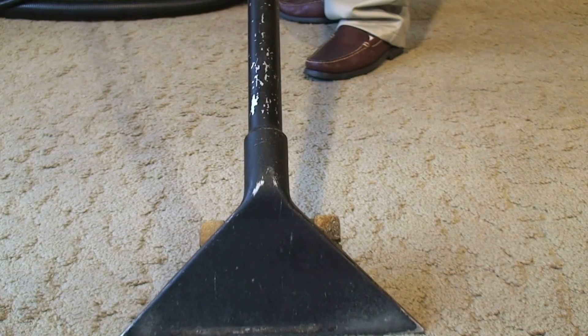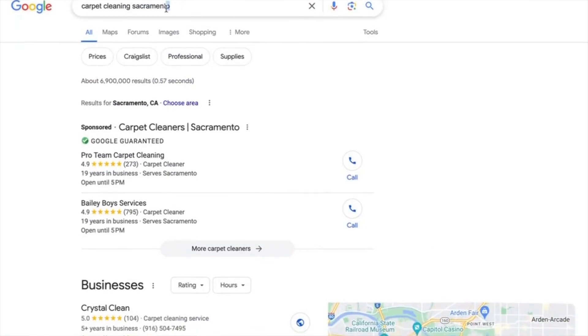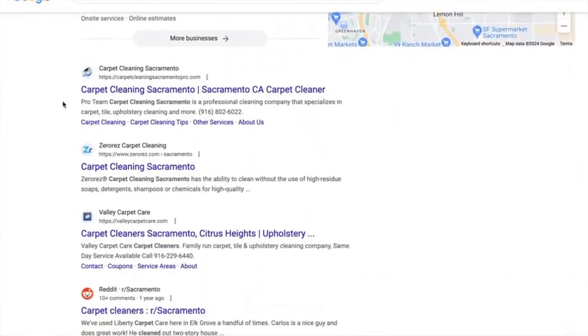Depending on the area and the competition, it's going to take a lot longer. For example, if you're a carpet cleaning business out in Sacramento, California, I guarantee there are probably like 50 other carpet cleaners on there. Most people in carpet cleaning jumped into the online stuff years ago, so the chances of building a website and getting to the top of Google is very, very slim.